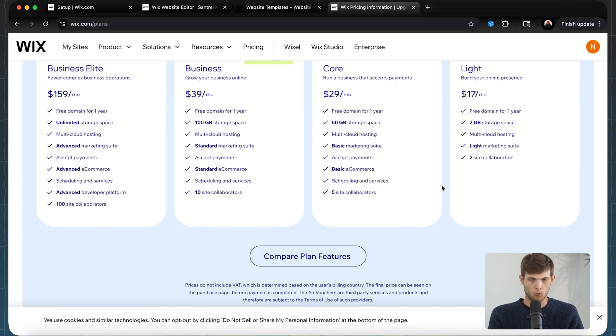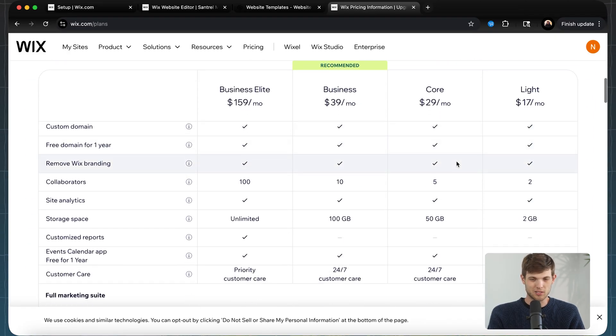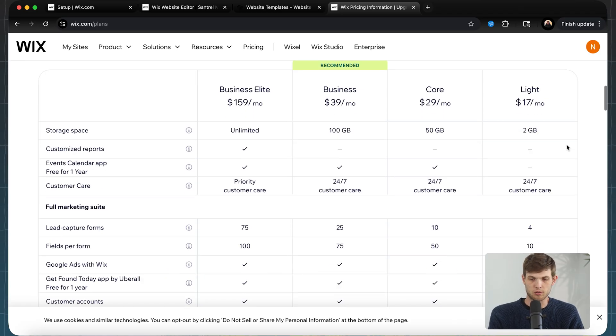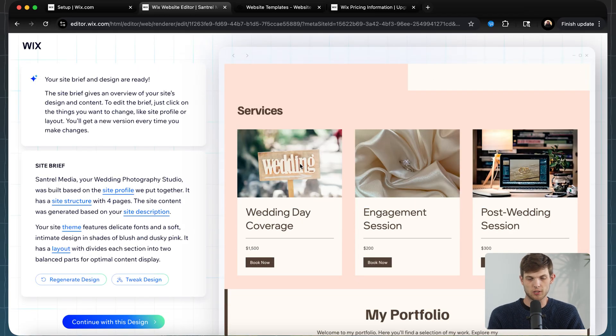Looking at pricing for Wix, you can get it for $17 per month for the Light plan, $29 a month for Core, Business is $39, and Business Elite — which most people won't need right away — is about $160 per month. The Light plan offers a lot of great features and most people can get away with that at around $17 per month, which is very reasonable. Wix AI just created a design for our site, and we can add our own photos, tweak it, or have AI change colors — and you can always use custom templates as well.